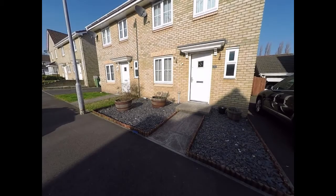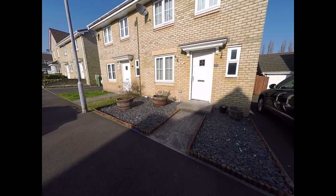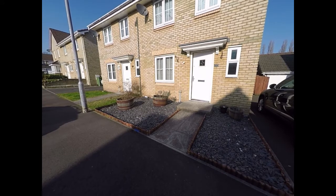Hello there and welcome to this Pinkmoo video tour of this three-bedroom semi-detached property located here on Grayson Way in the Lantarnham area of Cumbrian.